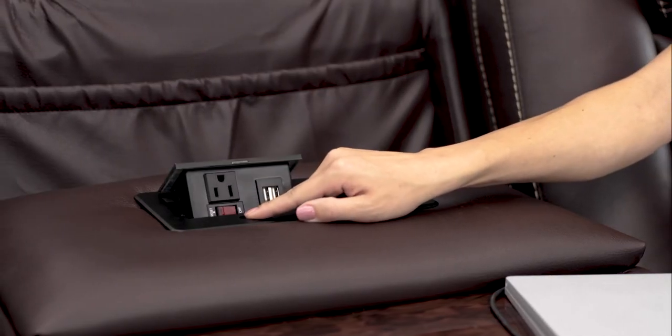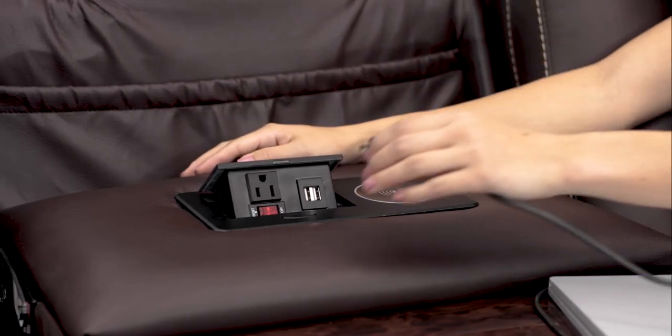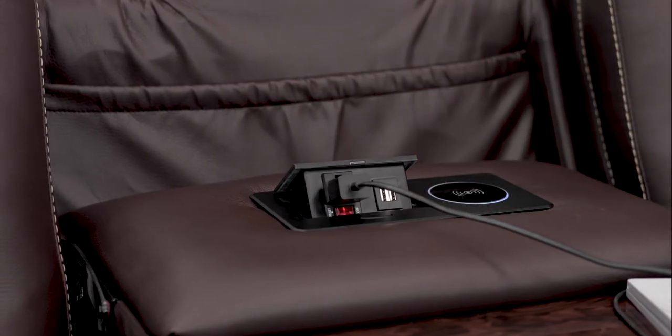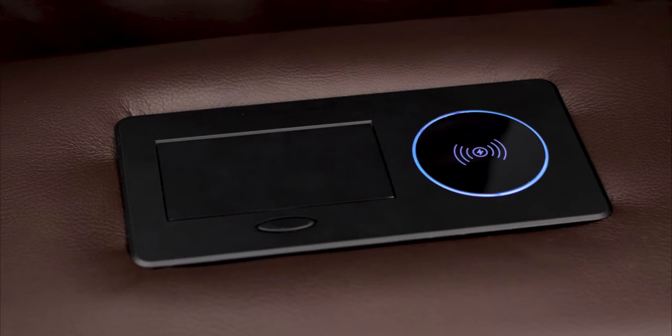The pop-up plate just above the table comes equipped with a 110-volt outlet and two USB ports to power even more devices. The wireless charging pad offers a more convenient charging solution for your modern devices.